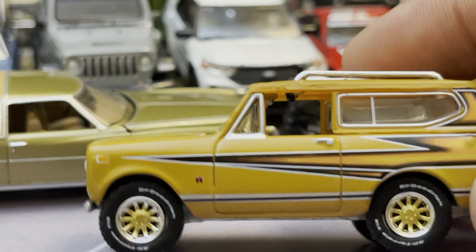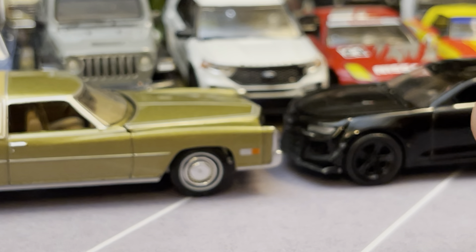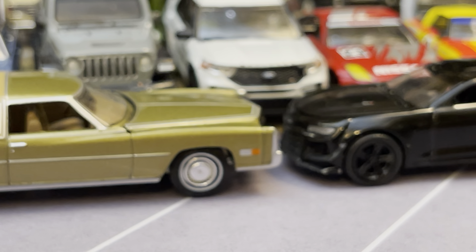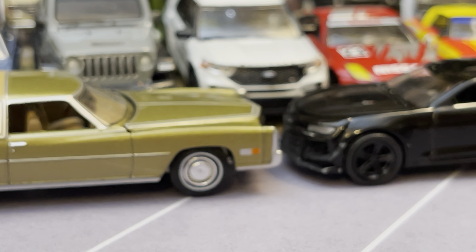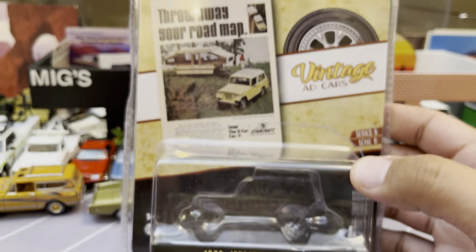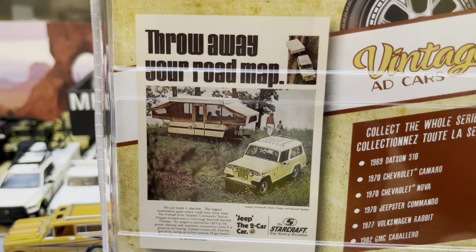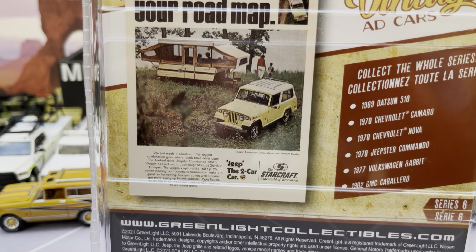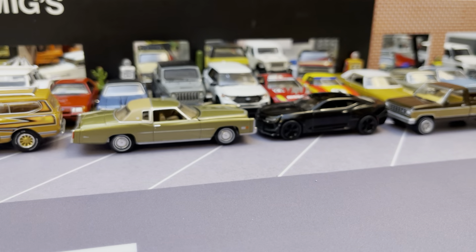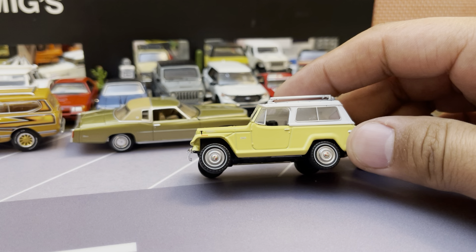Good looking truck — all right, moving on. We're thinning out the herd here. Oh, this is kind of cool — a 1970 Jeepster Commando. The Vintage Ad series — always a big fan of vintage ads. So very factory stock looking — the Commando casting from Greenlight. I haven't played with this one yet in terms of jacking around with it. It just looked really good.